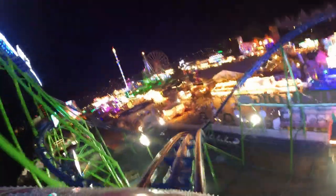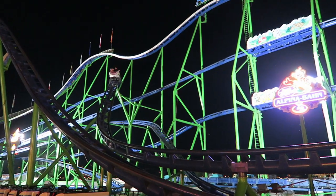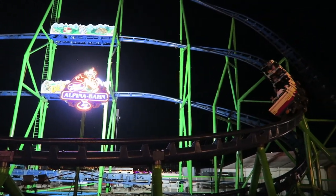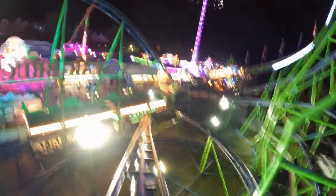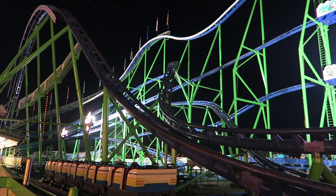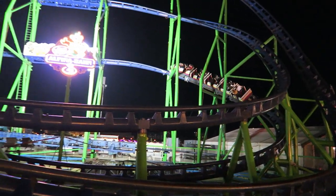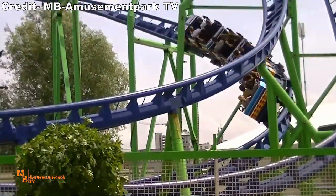Then you twist upwards and subtly bank to the right, again getting some laterals. You then traverse another sizable drop — if you're in the back, this one will give a weak pop of airtime. The resultant valley offers another dose of positive Gs, and then you twist upwards into a midcourse brake run. The turn into this element is super sharp, so you'll get some strong laterals up front. The second half kicks things off with a relatively shallow S drop, but the pullout again has some nice positives. You then rise up into yet another S drop that rides nearly identically to the prior one. You then sharply twist upwards into another midcourse, and this transition gives another strong lateral jolt for all.